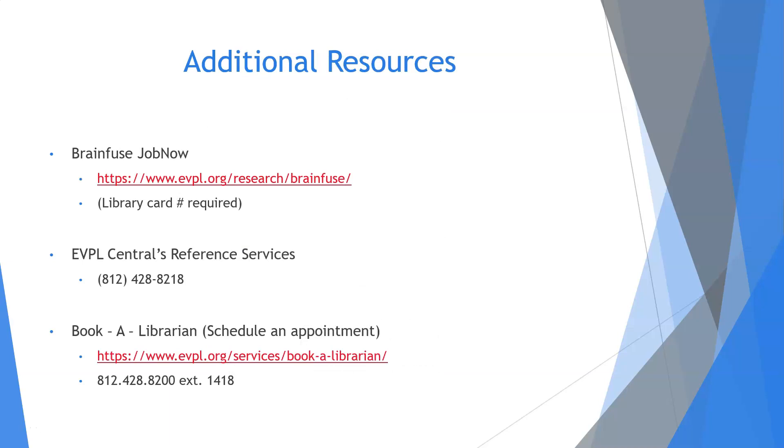And that's a wrap on the resume videos. These videos aren't the end-all be-all when it comes to crafting a resume — I highly encourage you to conduct your own research and develop your own style. At the very least, I hope these have acted as a launchpad for you. Don't forget to take advantage of some of the other services that EVPL offers: we have BrainFuse JobNow, a website portal for all of your job search needs, the EVPL central reference desk for research assistance, and you can book a librarian for one-on-one assistance for various things. Take care of yourselves and be safe out there — I'll see you next time.